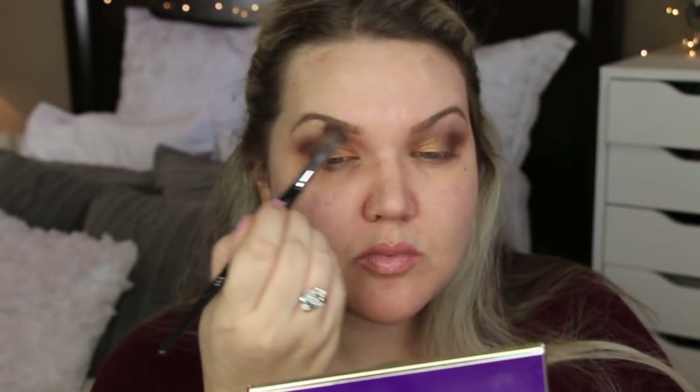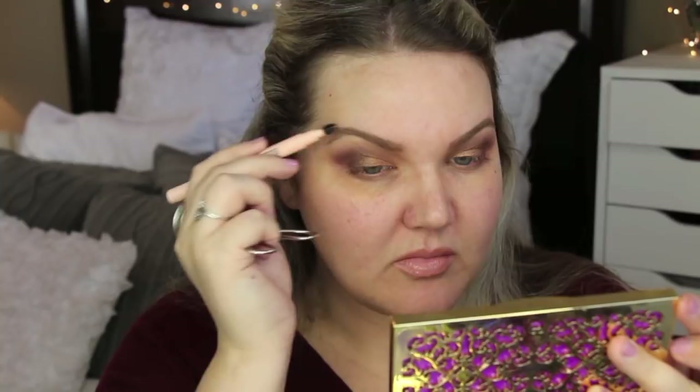I'm going to try out this Maybelline Total Temptation Brow Definer in blonde — my eyebrows were looking a little rough. I like this product; it's a good one from the drugstore. It has a tiny little nubbin comb on the other end. Then I'm going in with the EM Cosmetics liner for the lower lash line.